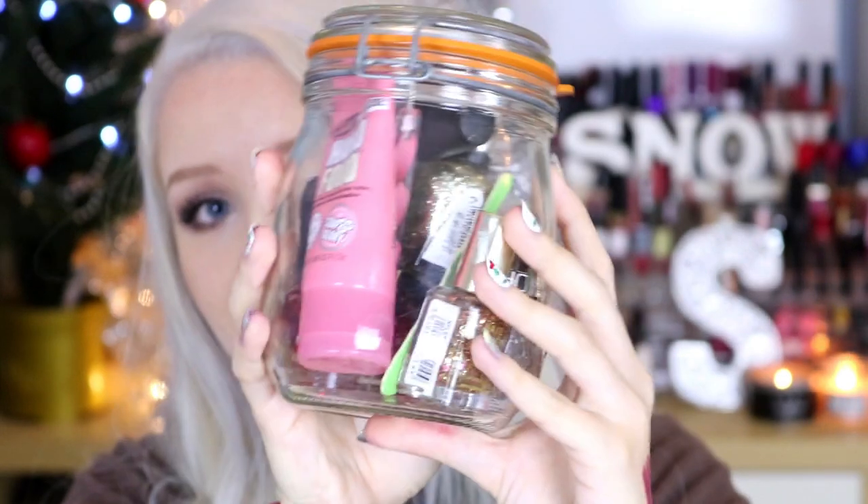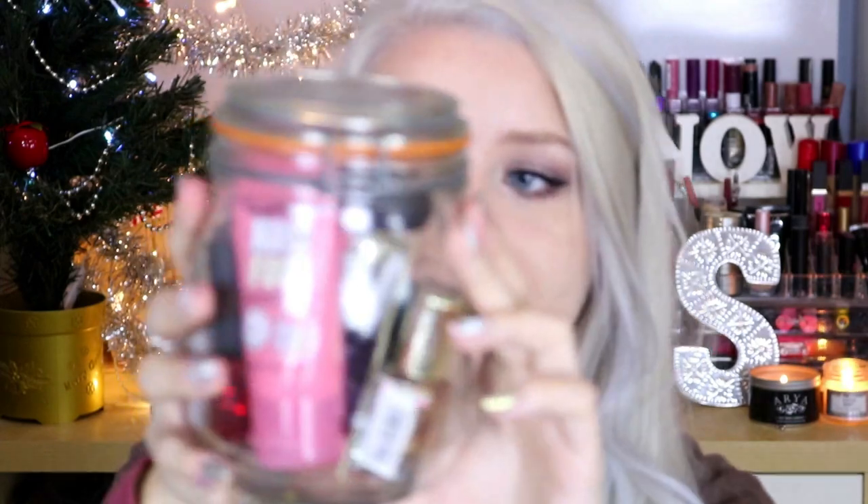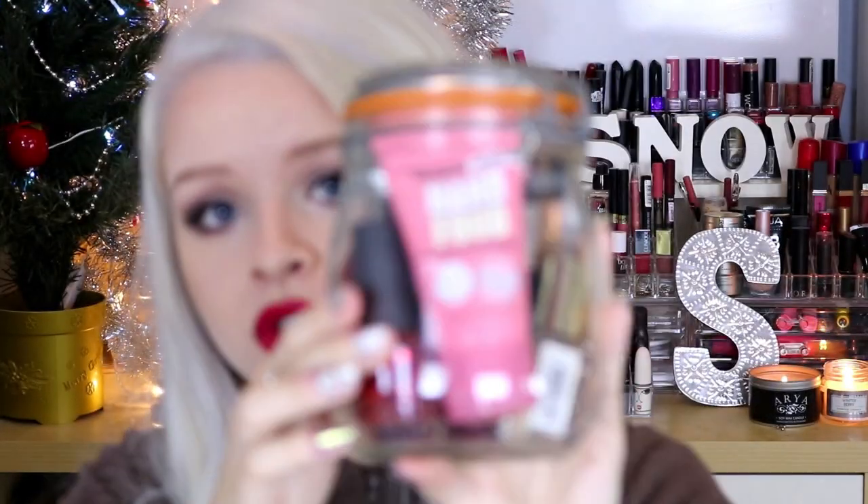The next gift I kind of put together myself - it's actually a jar of nail varnishes. If you've got a friend that's really into nail varnish like myself, I thought it was quite a cute idea to get some Christmassy nail varnishes and some golds and glitters. There's also a Soap and Glory hand food, which is a really nice hand cream, a mini nail file, and a couple of dotting tools. Everything in here is pretty cheap - you can get cheap nail varnishes from Superdrug, nail files and dotting tools from Poundland. Putting it all in a little jar and decorating it with a ribbon would make a really nice gift.